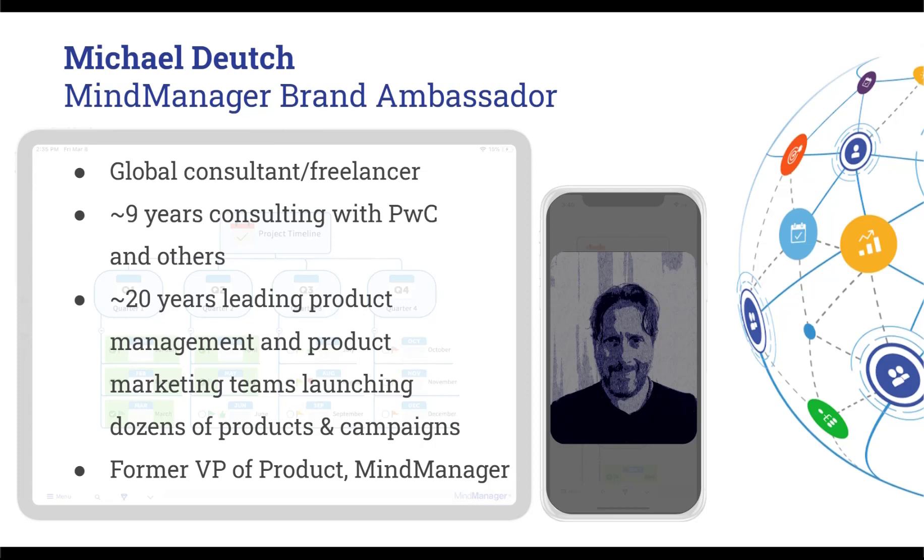After close to a decade of consulting projects, I shifted my focus from consulting to product management and product marketing. Fast forward a couple of decades, I was last leading the product development organization for two different product families under the Corel portfolio — MindManager being one of them. I was responsible for dozens of product launches for desktop, mobile, and SaaS applications, and over that time I've made probably every mistake in the book and collected some very valuable lessons along the way.